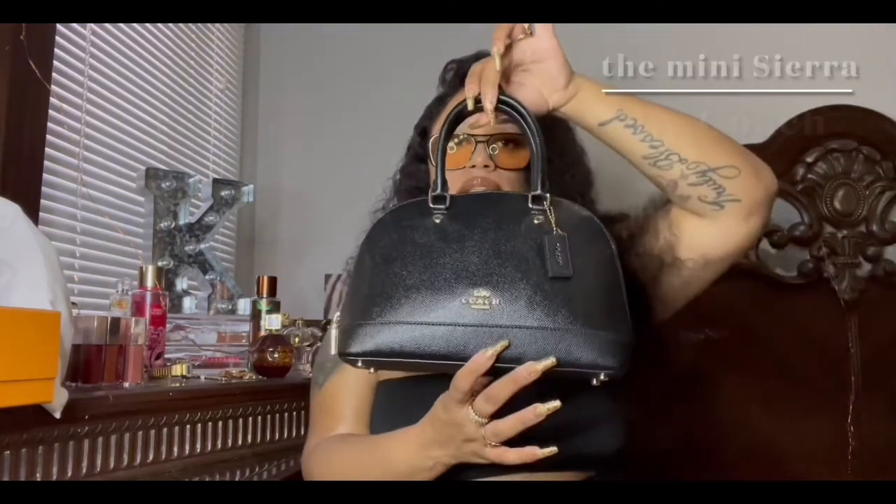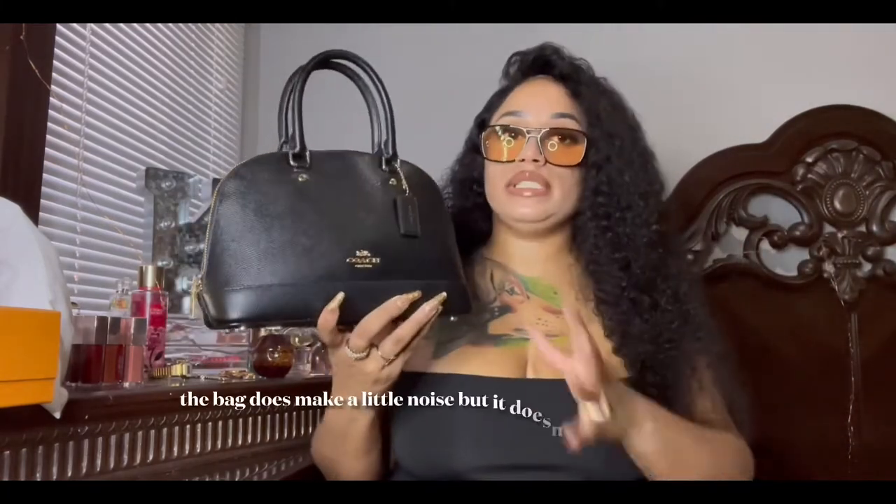First, let me introduce my bag. This is the mini Sierra Coach bag. I love this bag — it's like the right size. You can't carry too much, but you can also carry a lot. This bag is black with gold hardware, gold feet, and a logo in the front. It also has a little Coach tag.